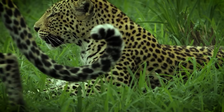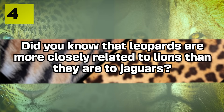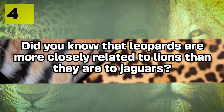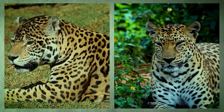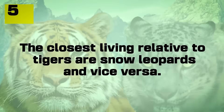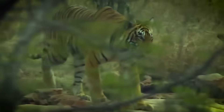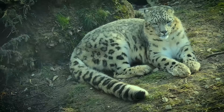Number four: did y'all know that leopards are more closely related to lions than they are to jaguars? Despite both leopards and jaguars looking very similar to one another — yeah, I bet you didn't see that one coming. And number five: the closest living relative to tigers are snow leopards, and vice versa.